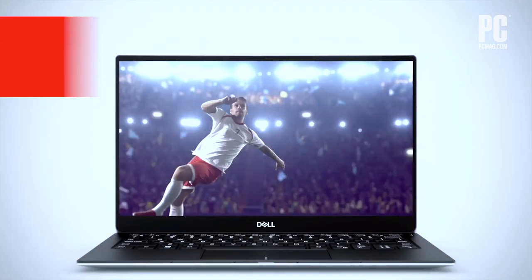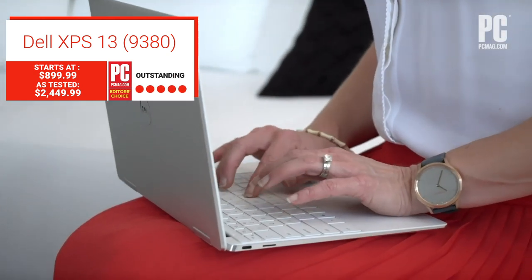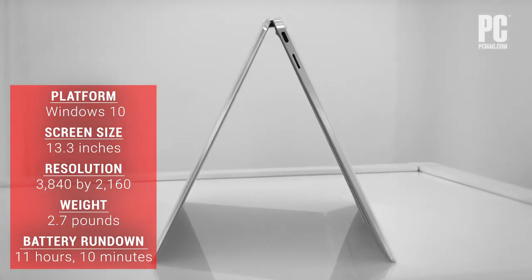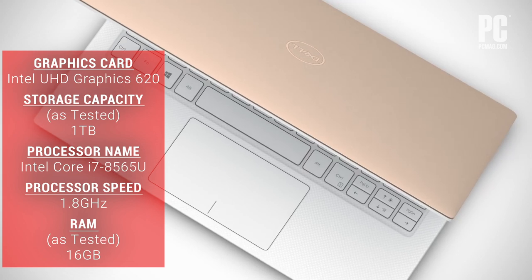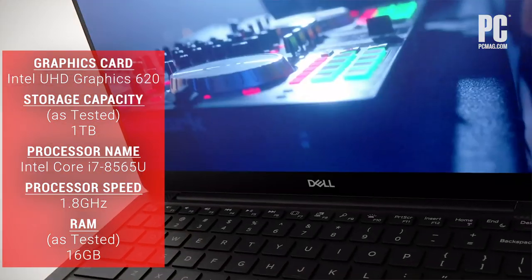At the top of our list is the Dell XPS 13. We gave it five stars and an editor's choice for a reason. It's compact and classy with a beautiful rose gold and white color scheme, and you can get it with a 4K touchscreen. It has USB Type-C ports that support Thunderbolt 3, but be sure you're aware that it has no HDMI or USB Type-A ports.